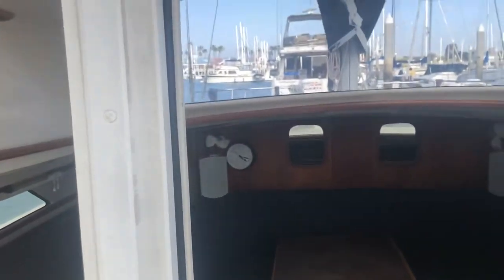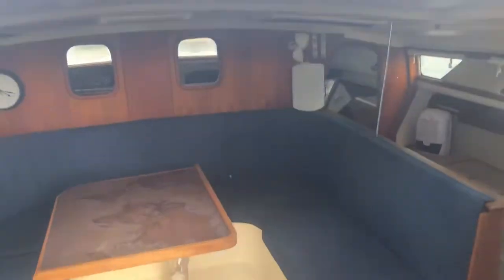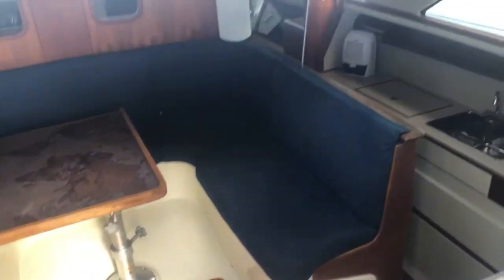This is a three-cabin boat. As you can see, it's a nice spacious cabin — very airy, light and bright.